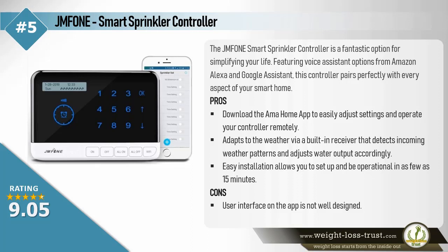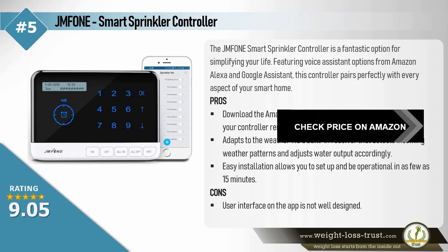Pros: Download the Omahome app to easily adjust settings and operate your controller remotely. Adapt to the weather via a built-in receiver that detects incoming weather patterns and adjusts water output accordingly. Easy installation allows you to set up and be operational in as few as 15 minutes. Cons: The user interface on the app is not well designed.